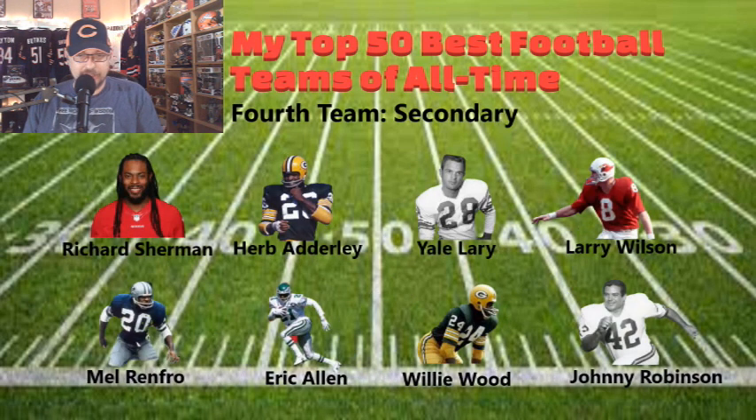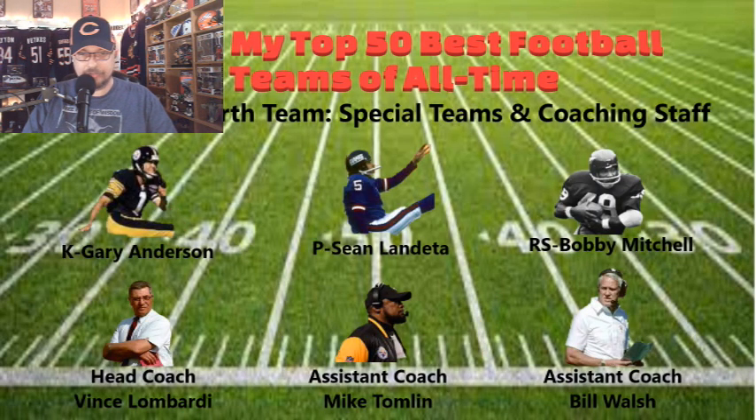The secondary: Richard Sherman, Herb Adderley, Yale Lary, Larry Wilson, Mel Renfro, Eric Allen, Willie Wood, and Johnny Robinson. Adderley and Wood were part of the backfield that helped the Packers win back-to-back Super Bowls — the first two Super Bowls — and the championships prior to that. Richard Sherman was a key member of the Legion of Boom, really shutting down aerial threats. He later took his talents to San Francisco and then Tampa Bay, getting back to another Super Bowl. The special teams kicker is Gary Anderson, up there in the all-time point totals. The punter is Sean Landeta. Return specialist is Bobby Mitchell.